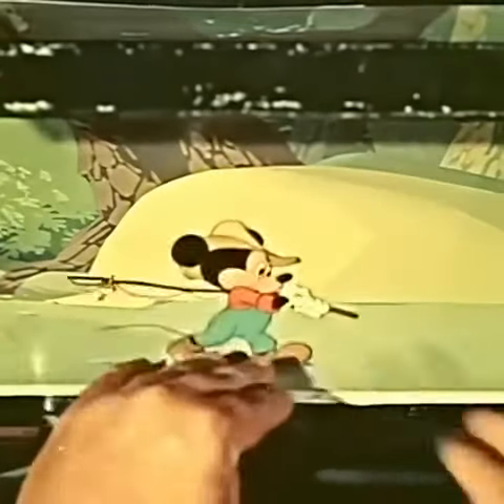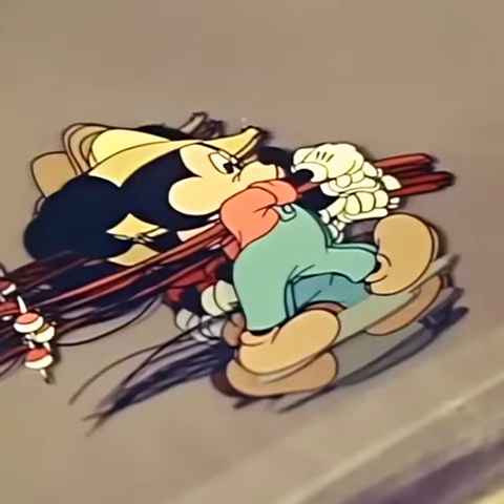Here, a Mickey Mouse short is being put on film. Mickey has been inked and painted on transparent sheets of celluloid.